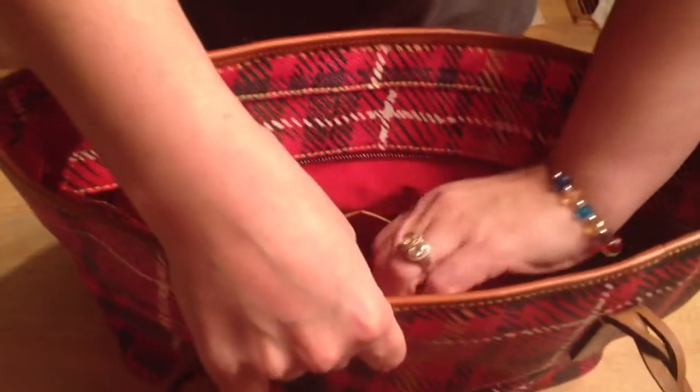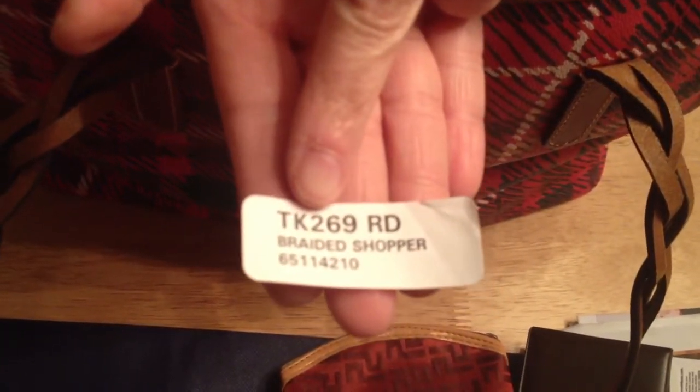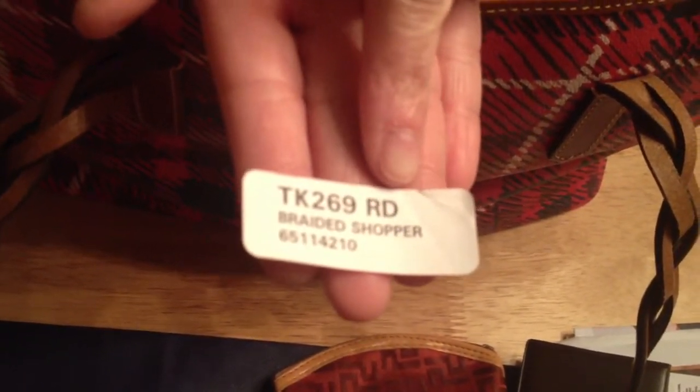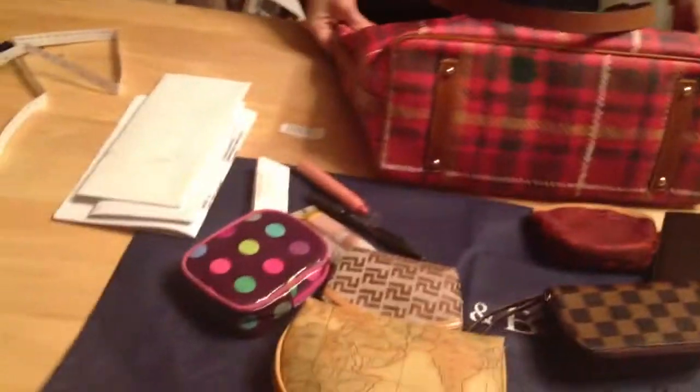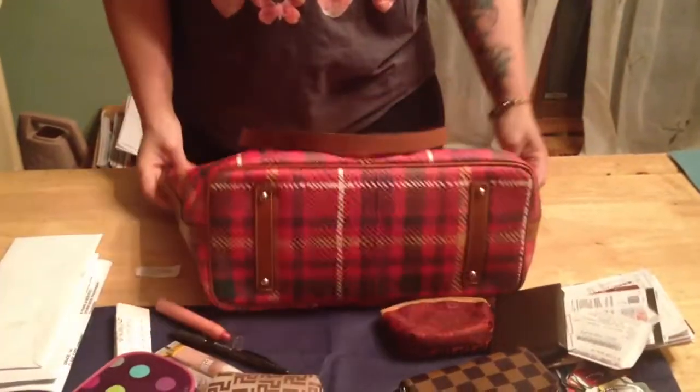Here's a sticker giving you the description of the bag — that's referring to the bag number, the color red, and the name of the bag, which is the Braided Shopper in red. If you were thinking about this bag and were kind of on the fence about it, it's a nice sizable tote. If you're a big bag girl or a big tote bag girl, then this bag is for you.